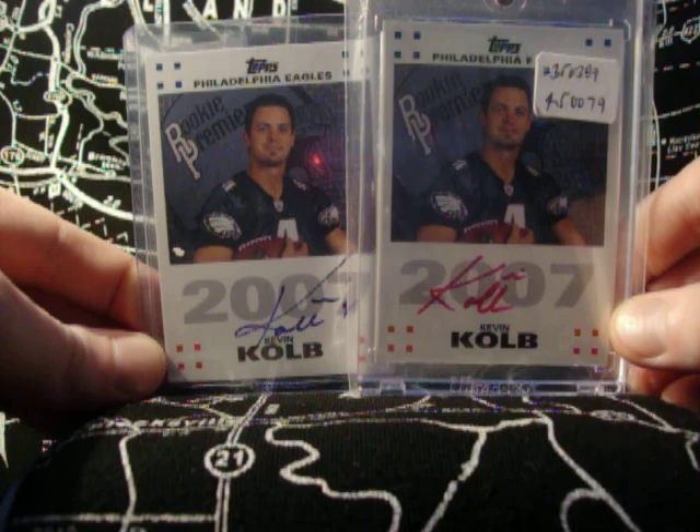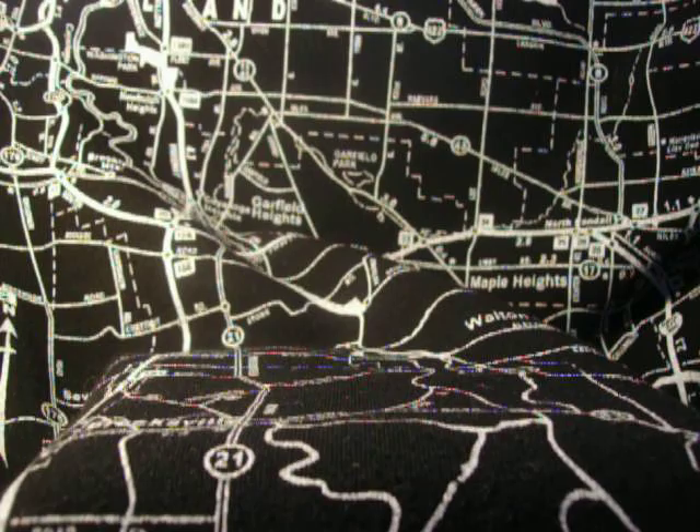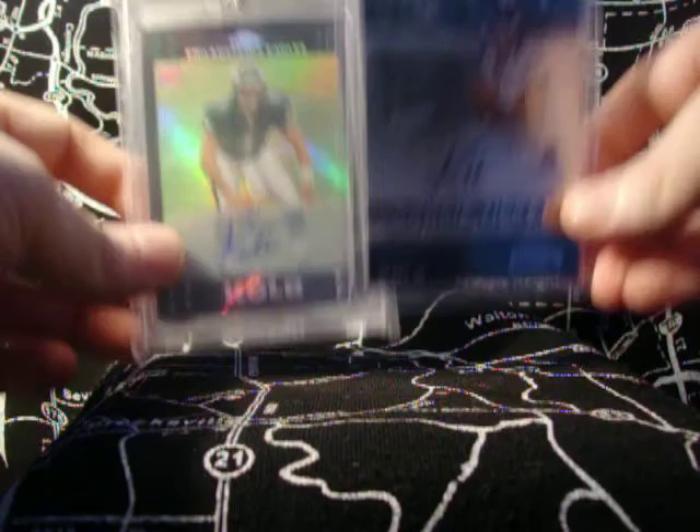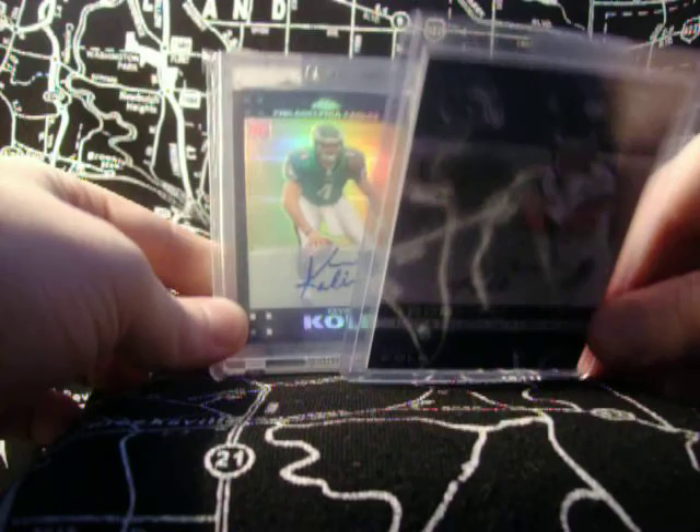BGS likes to grade cards, but they don't grade the authenticity of the autograph. Keep that in mind when you're purchasing BGS-graded red ink 2007 rookie premier autos. This is a Playoff Contenders. And this, of course, is a Topps Chrome Refractor, numbered 6 of 50. Pretty neat.